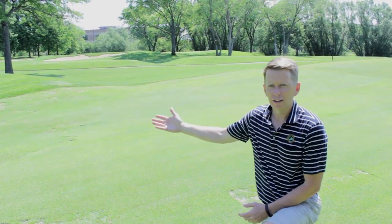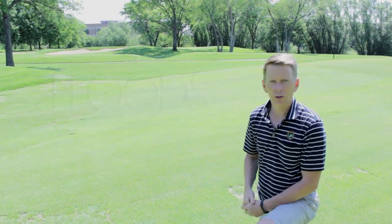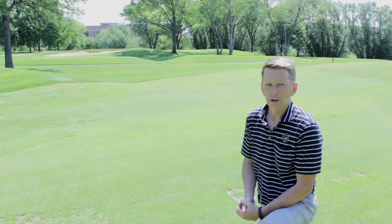Believe it or not, since the renovation ended in December we've actually had four floods out here, so it's been a challenge. But the drainage has worked well, the tees have worked well, and hopefully it'll be all good going forward.